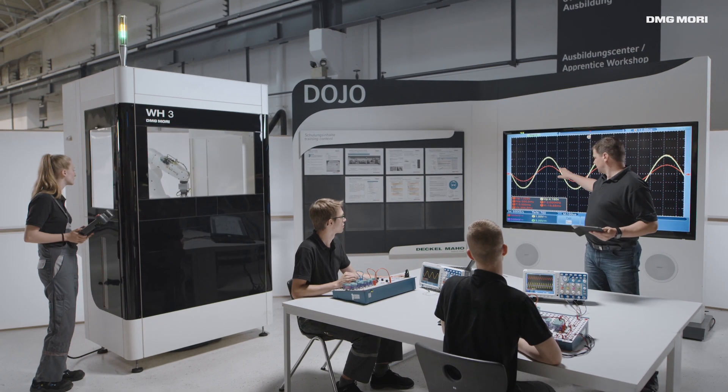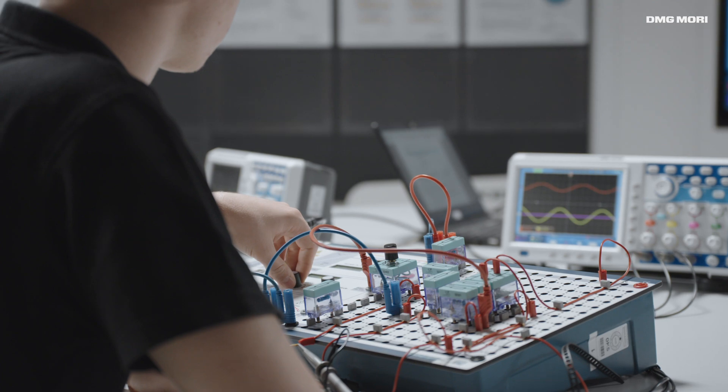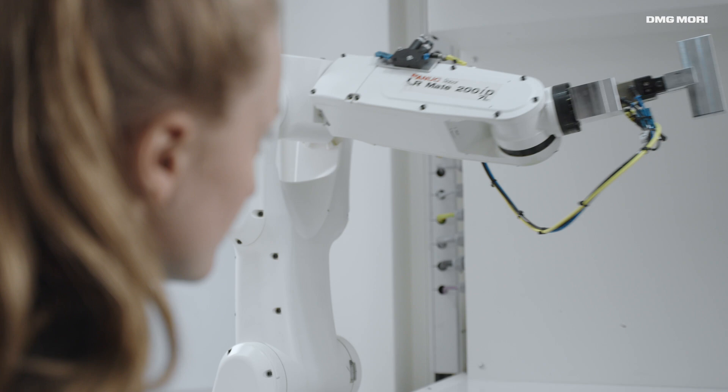In the training center, 80 apprentices experience a practical and highly qualified traineeship, which also provides specific know-how in the fields of robotics and automation.